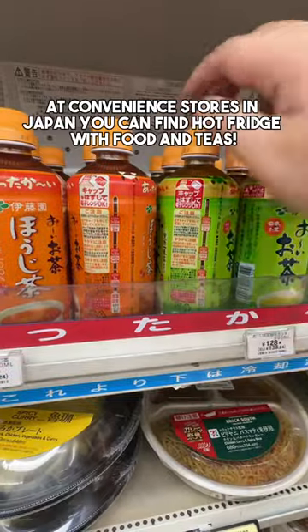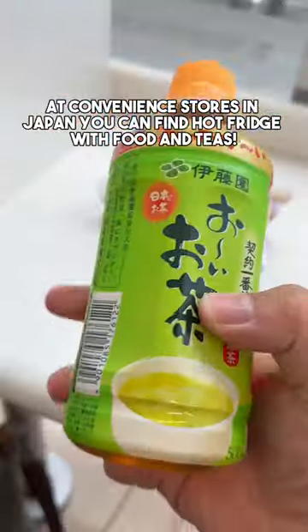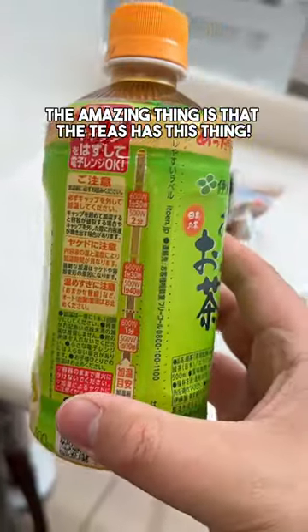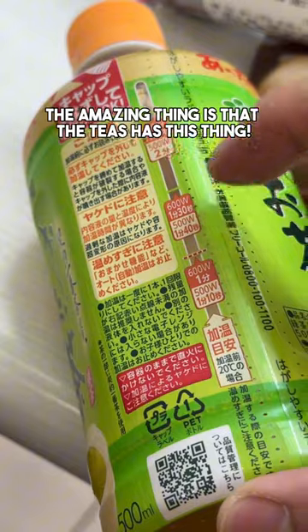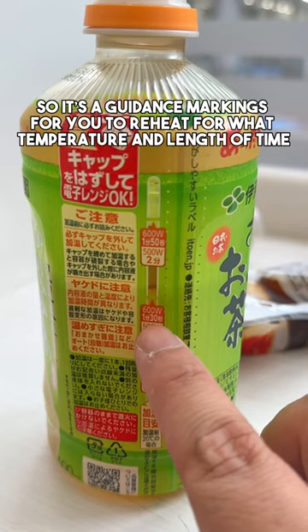Japan finds. At convenience stores in Japan, you can find hot fridges with food and teas. The amazing thing is that the teas have this guidance marking for what temperature and length of time to reheat them.